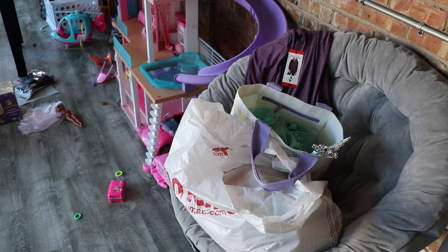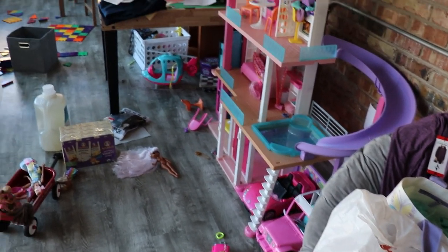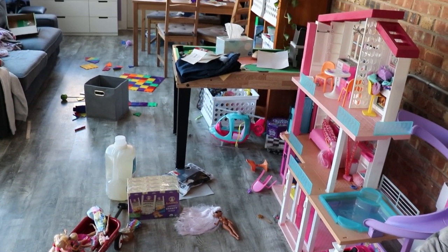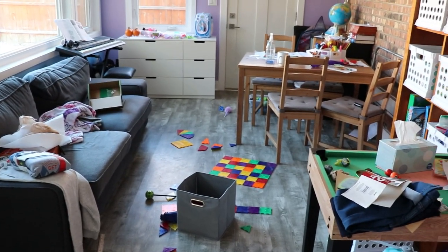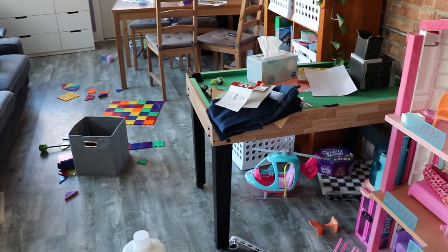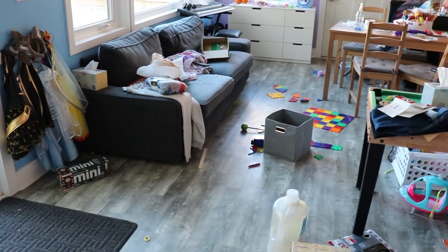Hi ladies, welcome to today's video. As you saw, lots of new motivation coming your way. We are starting in a playroom where there's just some things to put away, mainly some leftovers from our Costco trip and some toys. And today I also wanted to tackle the patio door. I noticed it was just looking really disgusting in there — you're going to see it in a second.